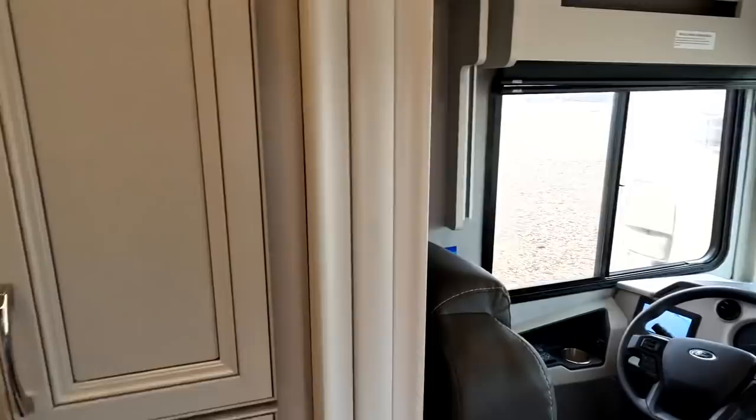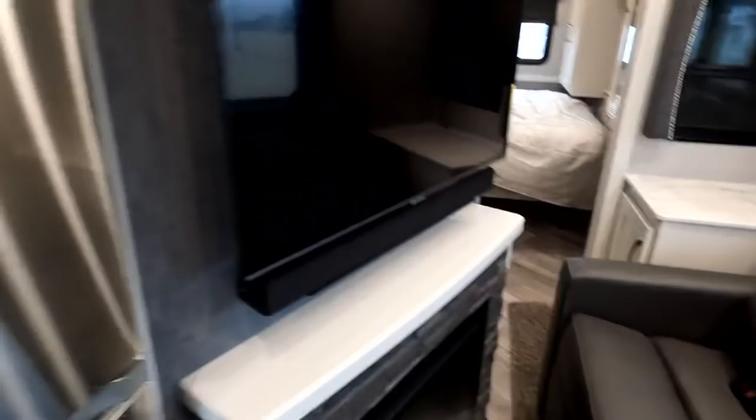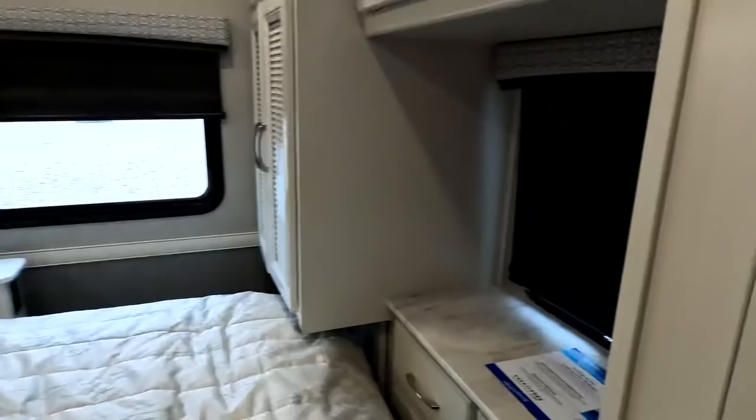The cargo carrying capacity is 2,166 pounds. With the slide in, there's still plenty of room to walk through. You can open the fridge. It does get a little tight, so you just turn to the side. You can still get into the bathroom, and you can still use the bed with the slide in.